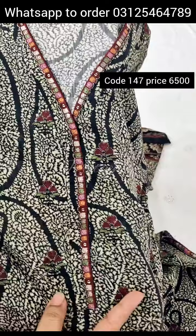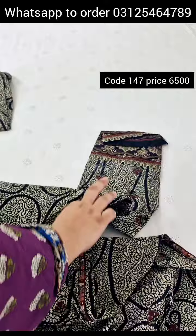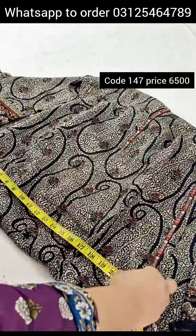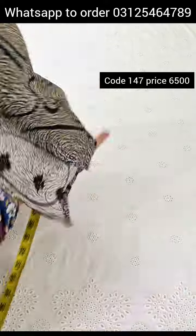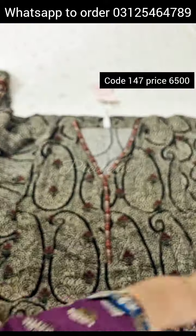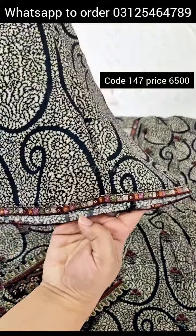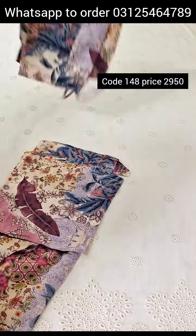Neck, embroidered neck — thick embroidered sleeves. Back side. Chest 19.5. Hip size 23.5, length 44 inches, shirt, sleeves. Sleeves length, trouser. Two pieces, summer silk print.